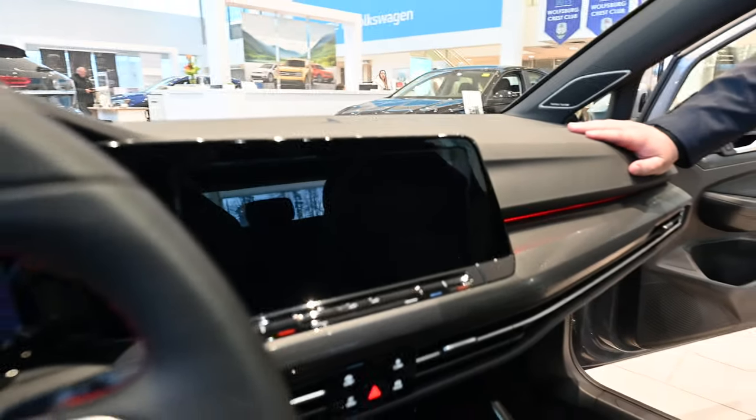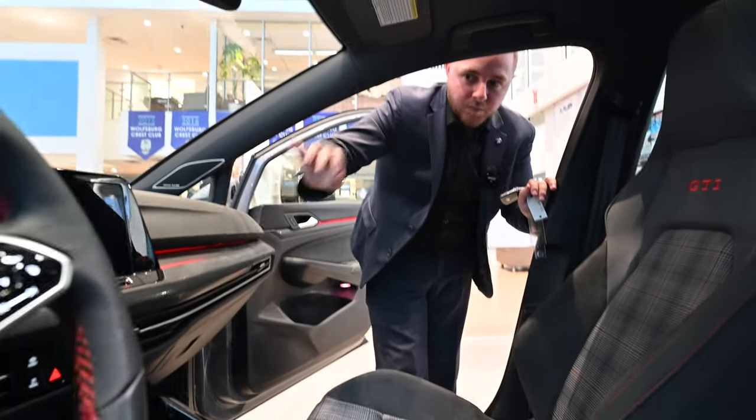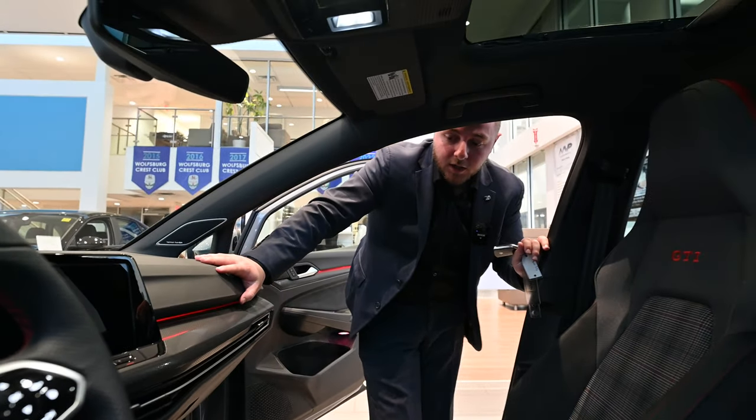Volkswagen did a great job styling this car. At first there was a lot of pushback on the no-button design, but Volkswagen does things on purpose and for good reason. I think they did a great job with the way things are laid out.